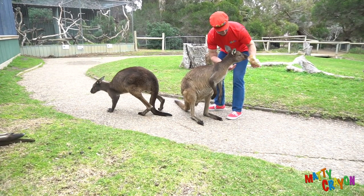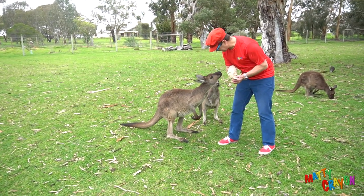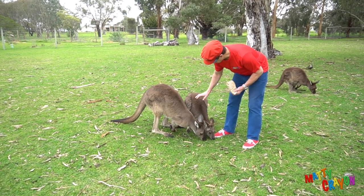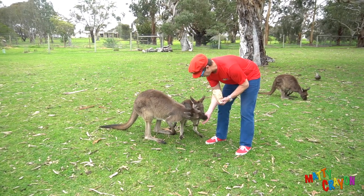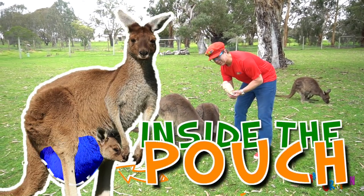Look, he wants the bag! I'm feeding the kangaroos. Oh, this is a baby kangaroo and this is a mummy kangaroo. Kangaroos have pouches — when the babies are small, they are inside the pouch.